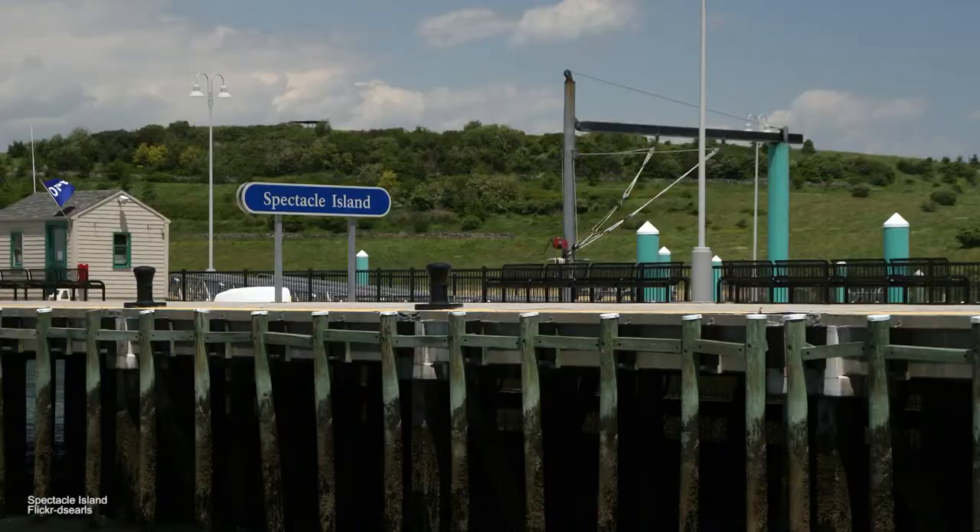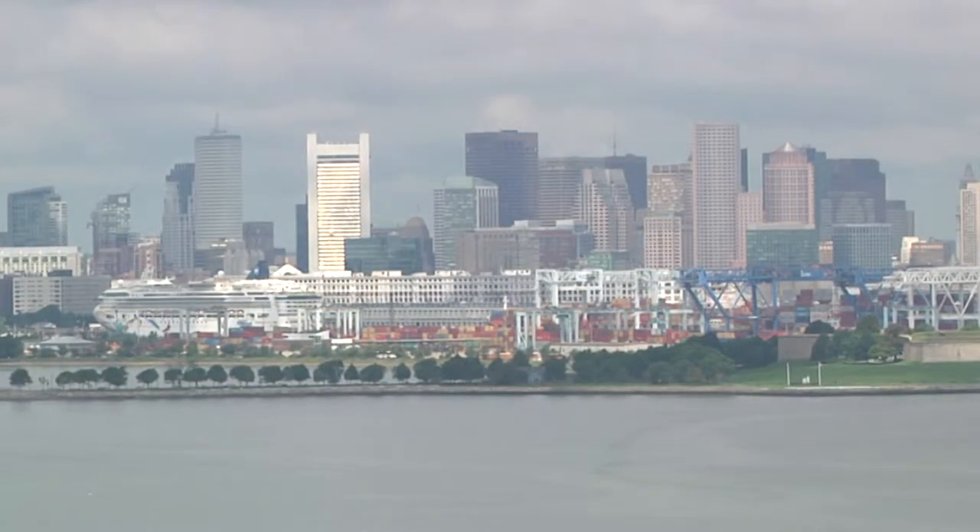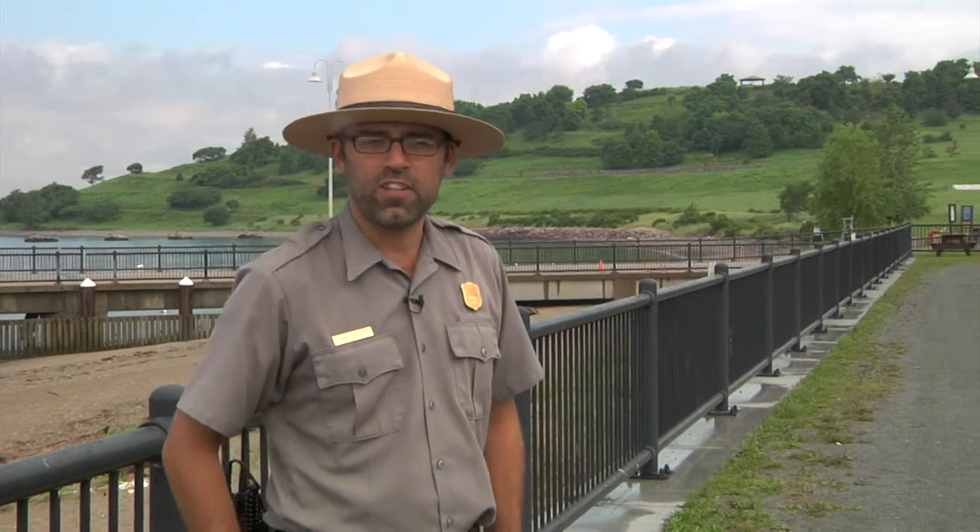Hi, I'm Dave Santucci, and I'm an interpretive park ranger here on Spectacle Island, which is just 15 minutes from Boston. It has a long, storied history — it was once a horse reclamation plant, a grease factory, and then became an active city dump until 1959, before being transformed into the beautiful gem it is today.